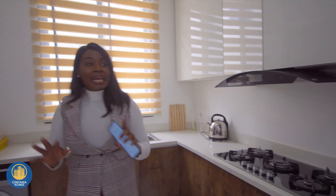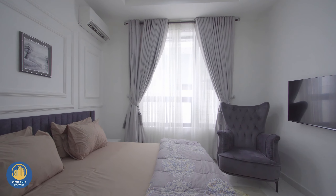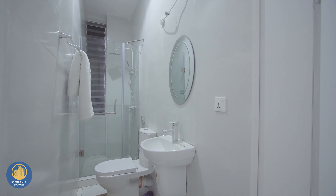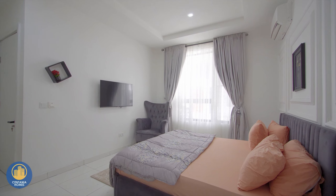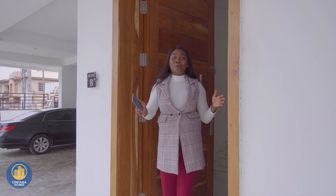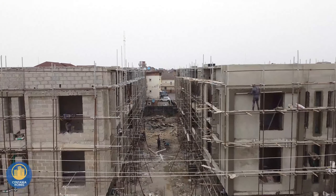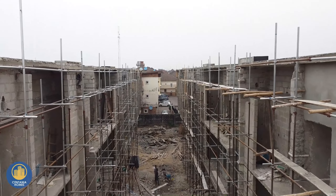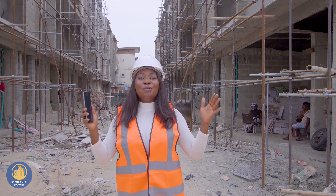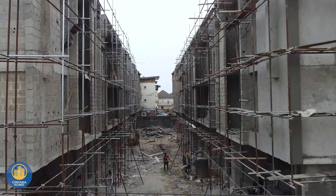Now I want you to take a look at the rooms — come with me. Jaden's Cards Phase 1 is sold out, but hold on, I have good news for you. Welcome to Jaden's Apartments Phase 2. Jaden's Apartments Phase 2 comprises 28 units of luxury two-bedroom apartments located in Ologolo Leki in the city of Lagos. Jaden's Apartments Phase 2 would be an exact replica of Jaden's Apartments Phase 1.